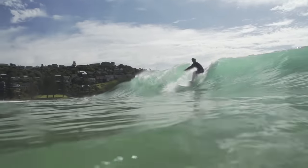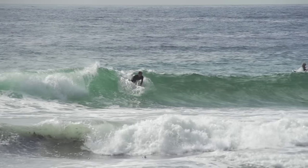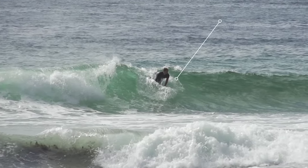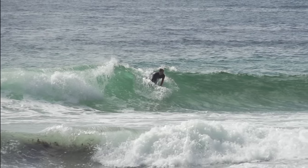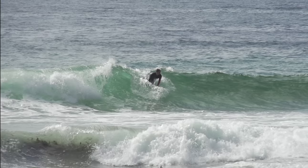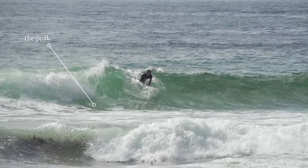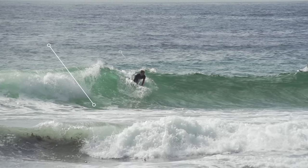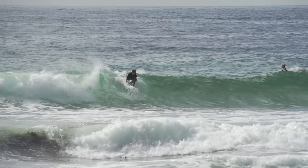We talked about centering yourself on the peak, but let's zoom in a little more as it is wave dependent. Notice how this surfer is just off to the side of the peak as he paddles in — this slight difference could account for quite a big change in takeoff difficulty. Over by the steep part of the wave, the peak, it's always going to be a faster and more intense takeoff compared to the shoulder, so you can naturally position yourself according to your own abilities.